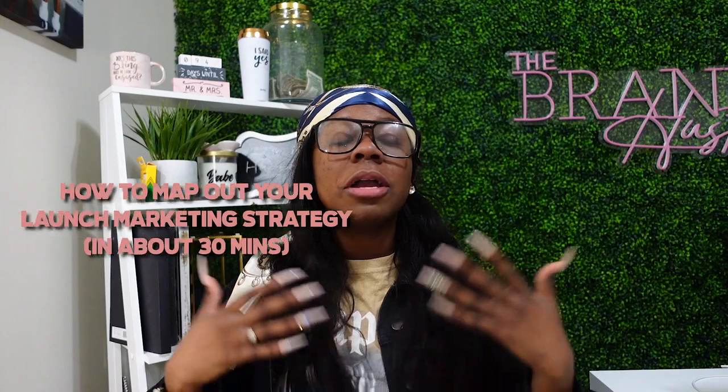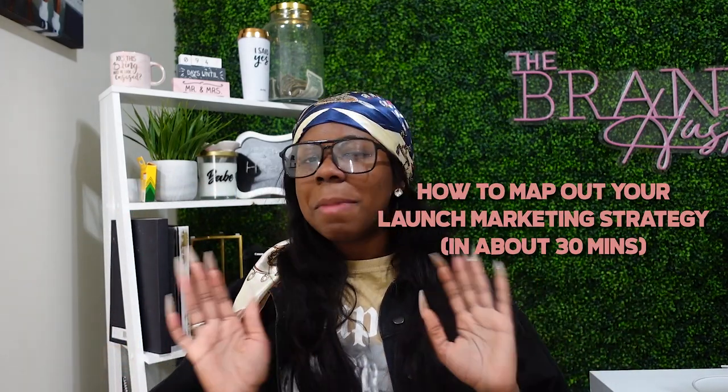Each of them are equally important. Pre-launch generates excitement and builds brand awareness. Live and launch gets you sales but also pumps the traffic needed to collect data, which you interpret within your post-launch phase and then tweak so you can elevate your strategy. When it comes to those three stages, there are a couple of things you want to make sure you include in your launch strategy plan, which leads me into the second part of the video on how to map out your launch strategy within about 30 minutes.